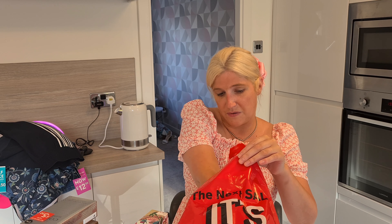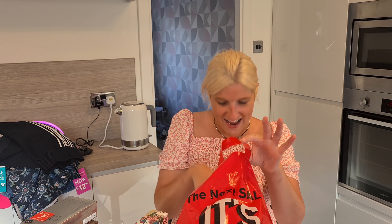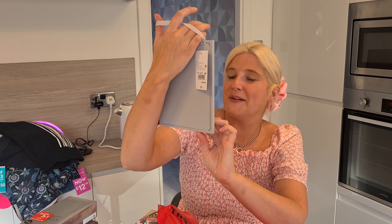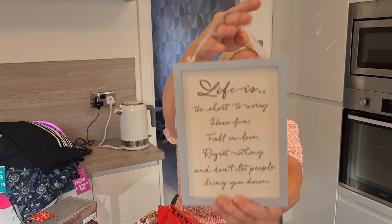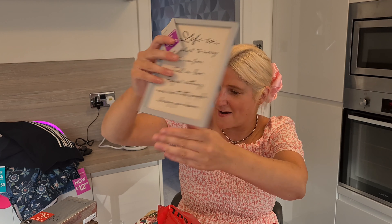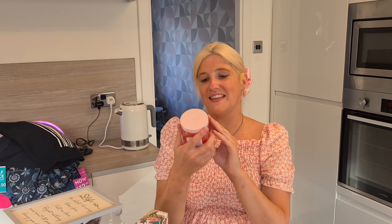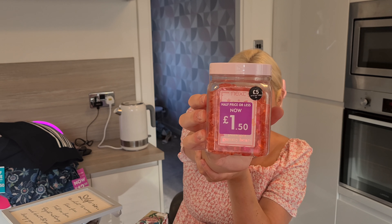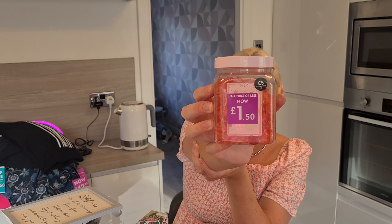I don't know what all the Next perfumes and aftershaves smell like individually, but I have smelt them over time and they all smell quite nice, so hopefully they'll be great. Moving on to novelty items — I bought this little placard just because I love it. It says 'Life is too short to worry. Have fun. Fall in love. Regret nothing and don't let people bring you down.' I really liked it because it was grey. It was meant to be £5 from the homeware section but was only £1.50. I also bought these Pink Gin Gummy Bears in a really nice little tub — they were meant to be £5 but reduced to £1.50.